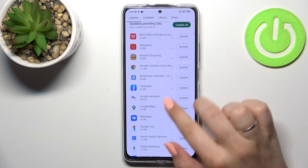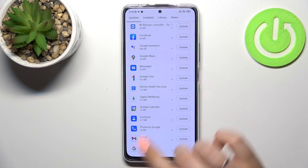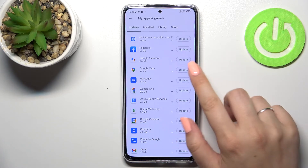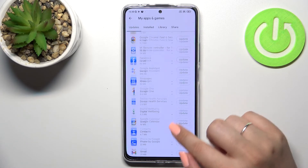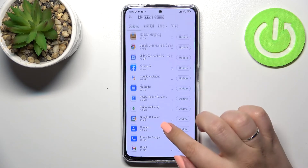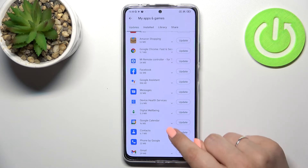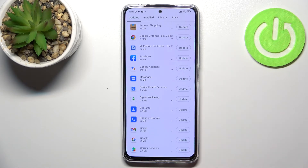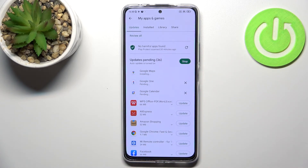If you want you can update all of them at once using the button shown, or you can update them one by one. For example, pick two or three apps you'd like to update — like Google Maps. I accidentally tapped the wrong area, so just make sure to tap 'Update' right next to the app. As you can see, the selected apps will appear at the top of the list.